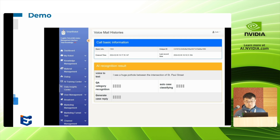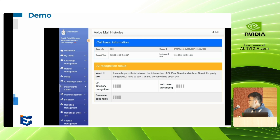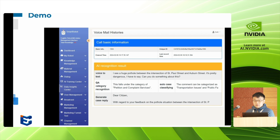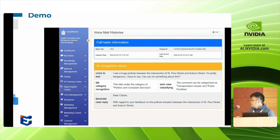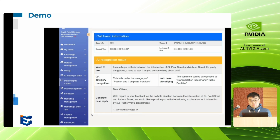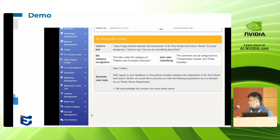Let's take a quick look at how all this can come together in a use case. In this example, a user leaves a voicemail that is then transcribed into text using these processes. We are able to categorize this as a petition or complaint that falls under the overall issues of transportation and public facilities, and then generate an automated reply over the customer's existing data.